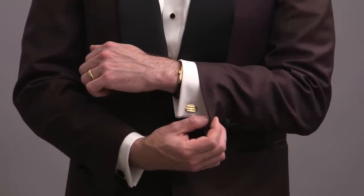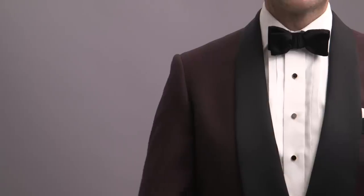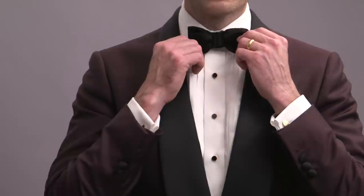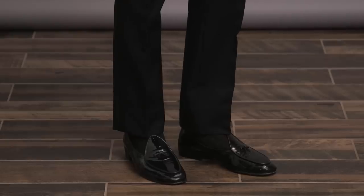Stud set and cufflinks in a matching metal. One thing to mention: if you are wearing a dinner jacket, you will be wearing classic tuxedo pants. For our accessories here, we've got a straight-end satin bowtie, satin cummerbund, white silk pocket square with a puff fold, and black patent Belgian shoes.